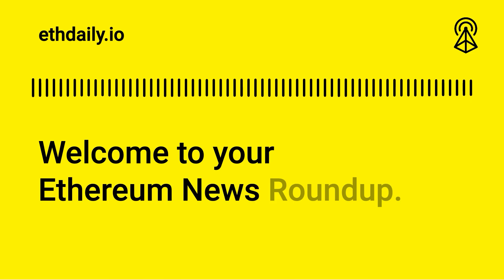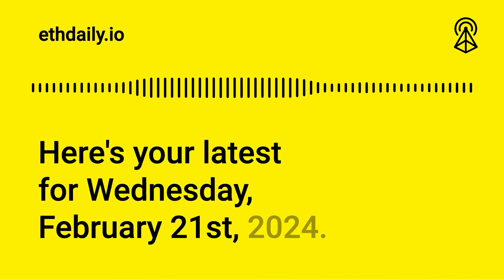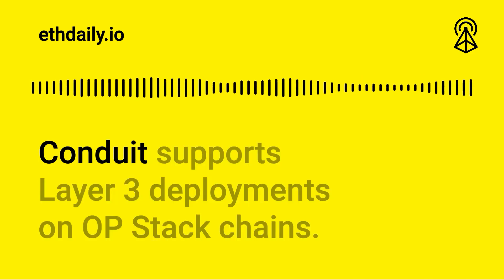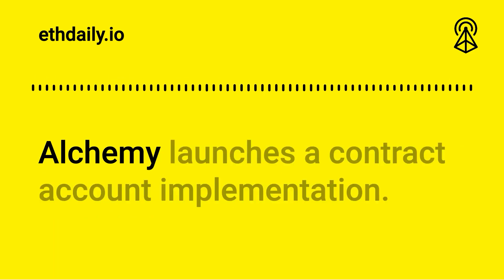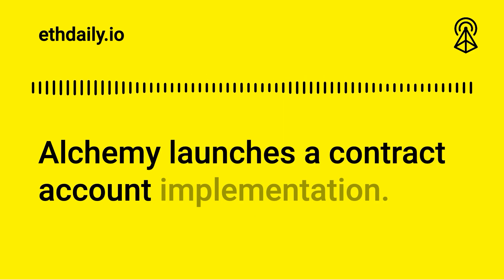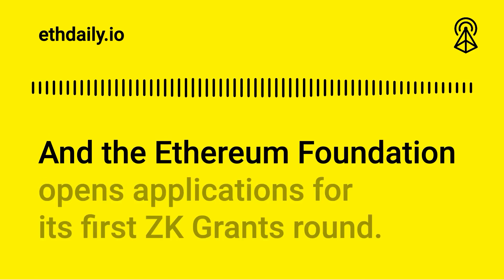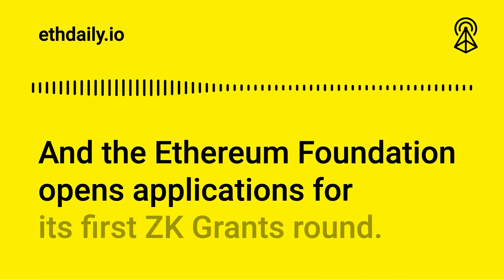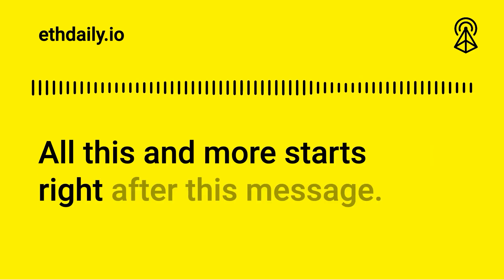Welcome to your Ethereum news roundup. Here's your latest for Wednesday, February 21st, 2024. Conduit supports layer 3 deployments on OP stack chains, Alchemy launches a contract account implementation, Fuel plans to launch to mainnet in Q3, and the Ethereum Foundation opens applications for its first ZK grants round. All this and more starts right after this message.